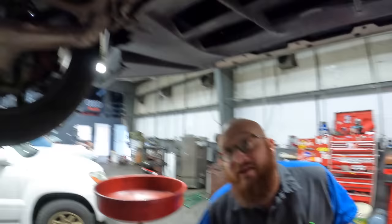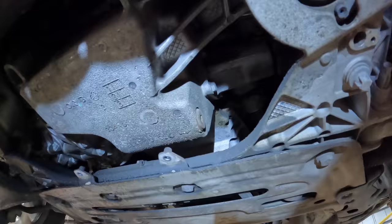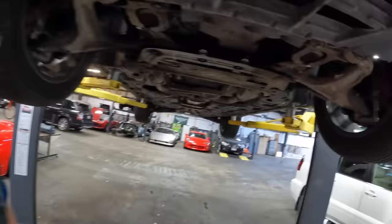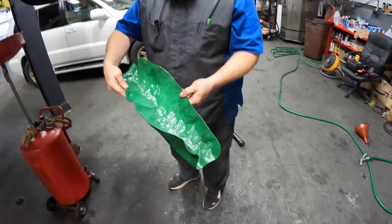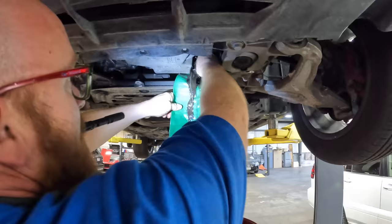Where is the drain plug? There it is — a light would have helped. It does drip right onto the frame on these, which definitely seems like Italian engineering. We have a little green funnel thing to direct the oil flow. It's going to be a chocolate waterfall.